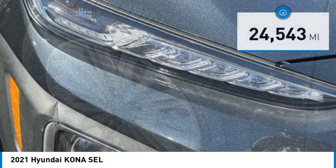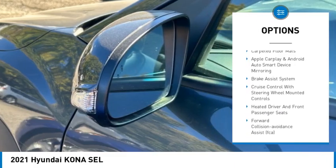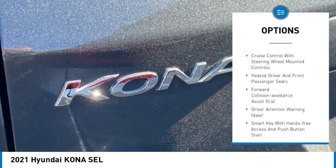Here are some of this vehicle's great options: leather wrapped steering wheel, brake assist, carpeted floor mats, manual climate control, and roof rails.